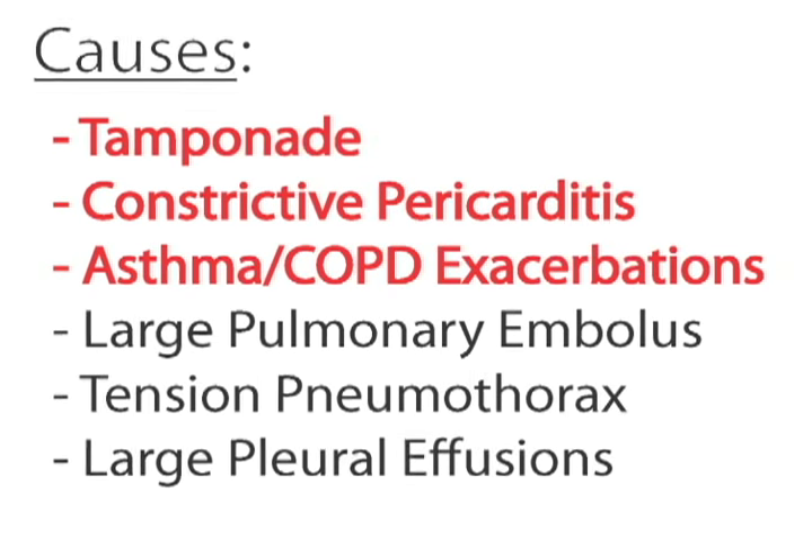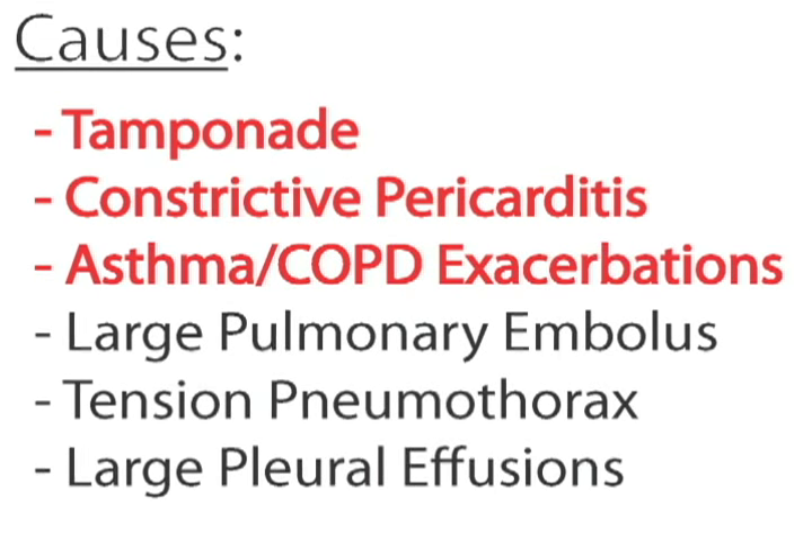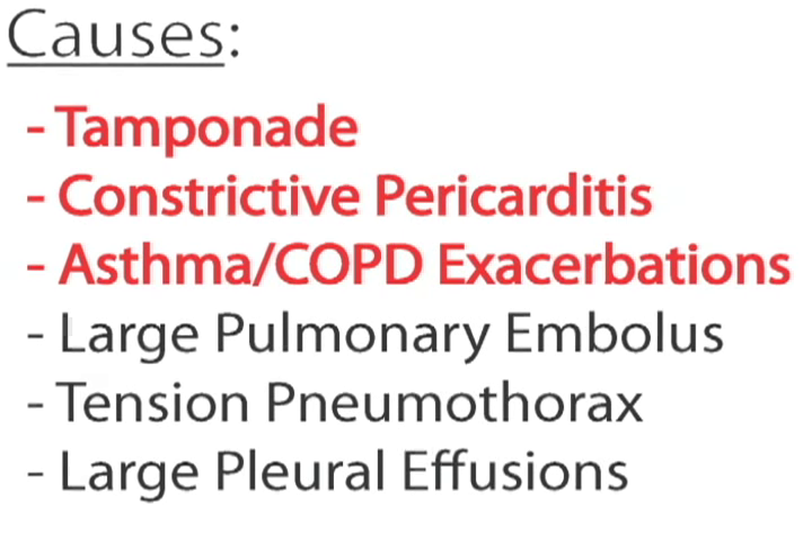Along with tamponade, Pulsus Paradoxus can be seen in some patients with constrictive pericarditis, during asthma or COPD exacerbations, and less commonly in other clinical scenarios.